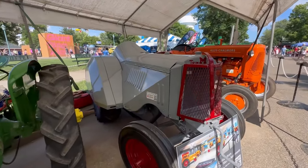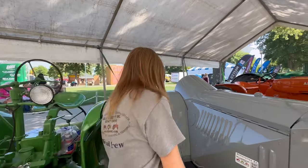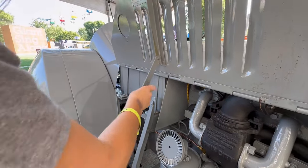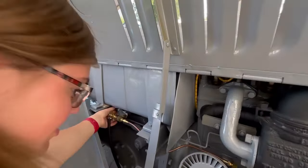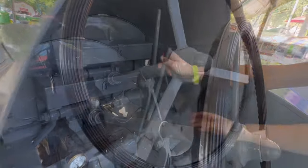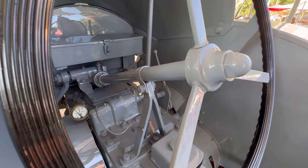Today, let's focus on this Minneapolis-Moline Twin City JTO. To start the tractor, we first have to turn on the gas. We've got to open up the side panel, and over here is the gas. Next, whenever you start a tractor, you've got to make sure it's in neutral, which this one is. This is the kill switch, and we have to make sure that this is open so that the tractor can actually start.